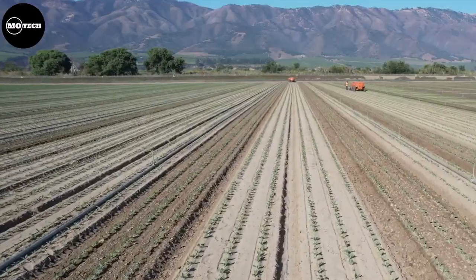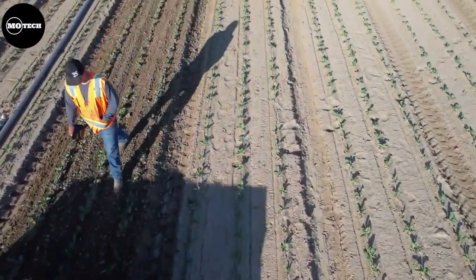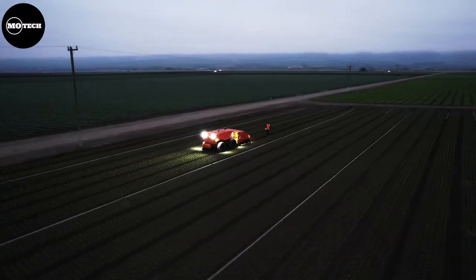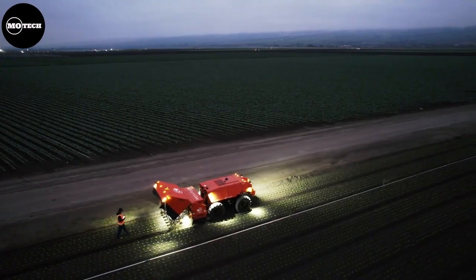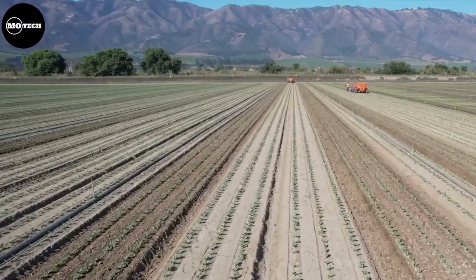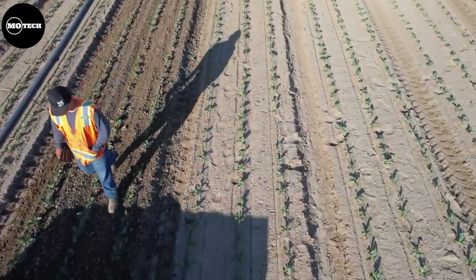The Farmwise Titan is an autonomous weeding solution that uses machine vision and artificial intelligence to identify crop plants and beneficials from weed plants. The Titan works by articulating its mechanical blades to slice the ground around the crop plants and uproot the undesired plants. It requires an operator to walk alongside the machine using a simple tablet to guide its progress, steer the machine, and monitor the entire weeding process.